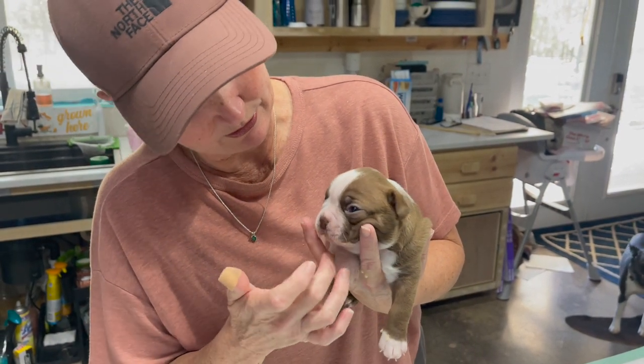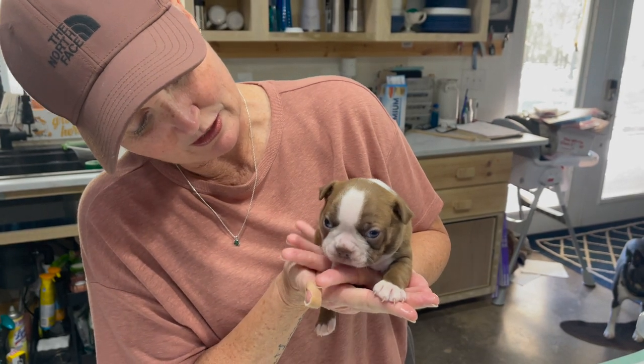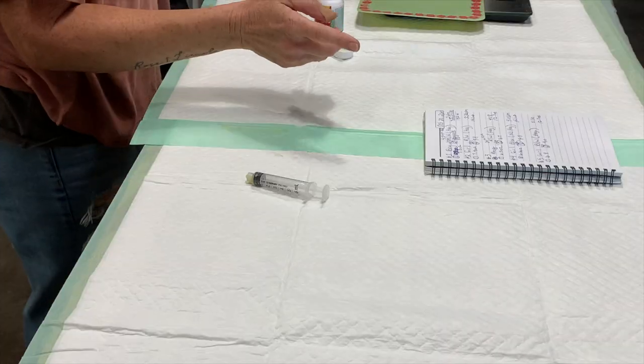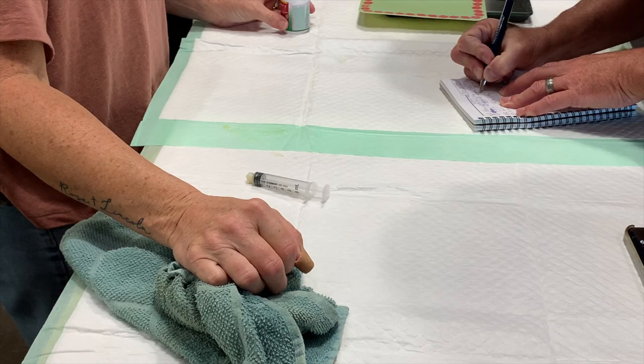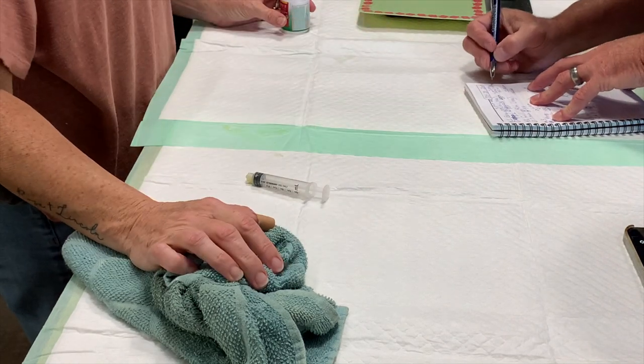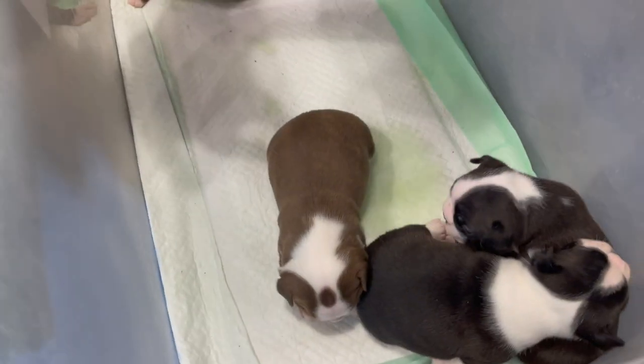Oh, he's shaking. Don't cry, baby. Did you weigh him already? 2.9. So we need to write that down — out here on the side, write two cc's.